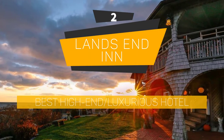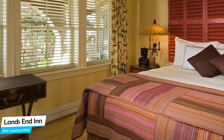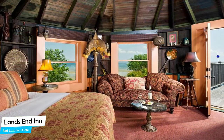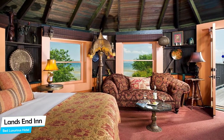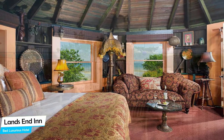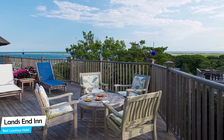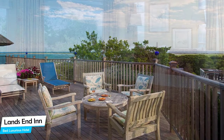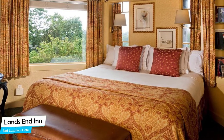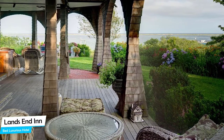Number 2: Lands End Inn – Best High-End/Luxurious Hotel. What you need is a hotel that is easy to access, has a good location, has meeting areas, and a very comfortable bed you can jump into at the end of the day. The Lands End Inn has all of that. It's a luxury hotel with panoramic ocean views, located 2.5 kilometers from the center of Provincetown. Nearby attractions include Provincetown Causeway at 0.2 miles, Art House at 0.7 miles, and Aqua Bar at 0.7 miles.